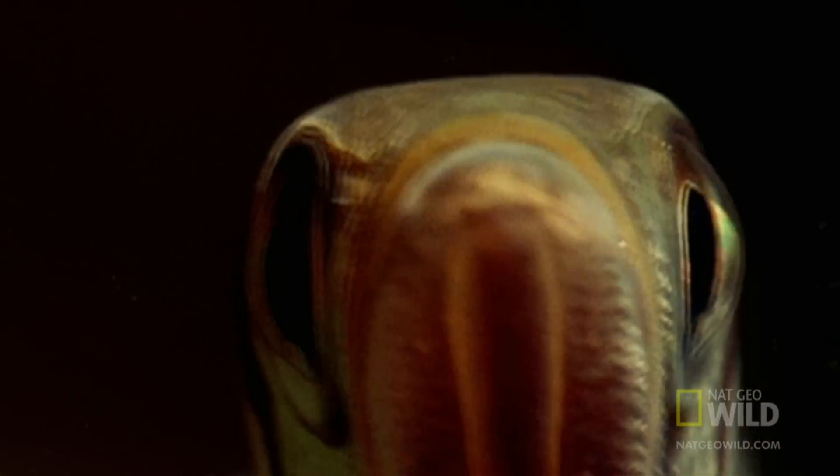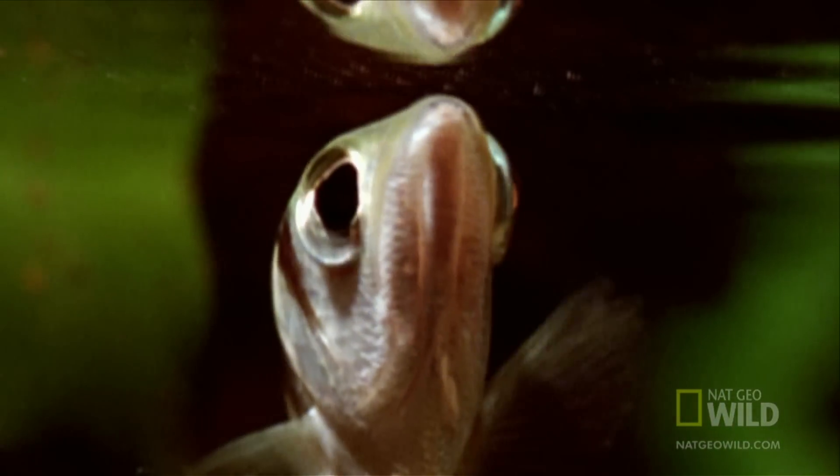It forms a tube with its tongue, then squeezes its gill covers to fire. A jet of water shoots out along the roof of its mouth.